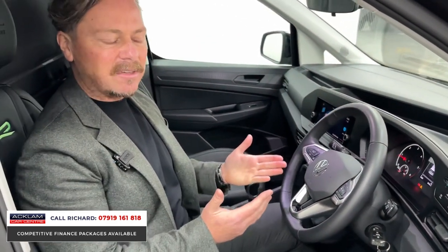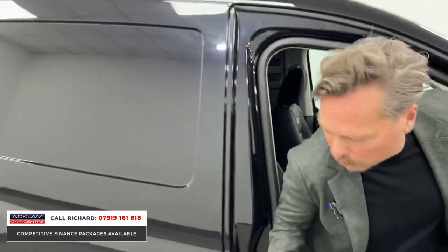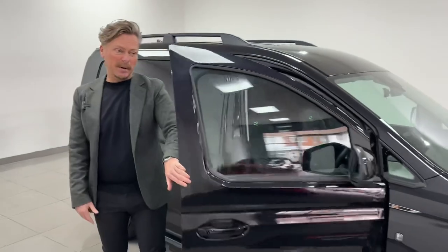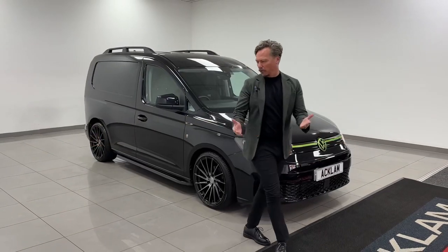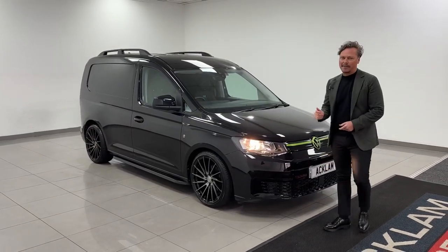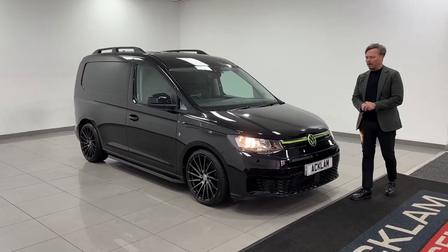It's in lovely condition, it's VAT qualifying, and it's on the website now. Anything we've had like this over the last couple of months we've sold straight away — this will be no different, just for its unique exterior look alone. It's just a great business vehicle. If you're looking for a van, it's just not that normal boring white van, is it? On the website now — thanks for watching.